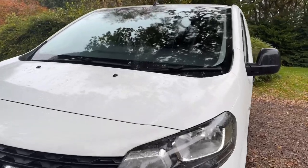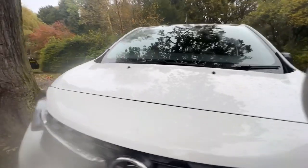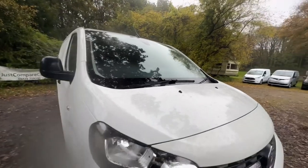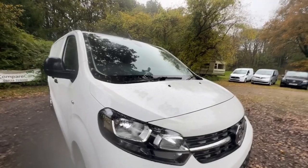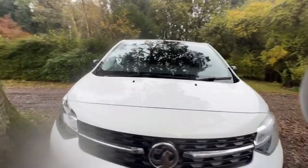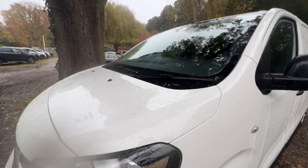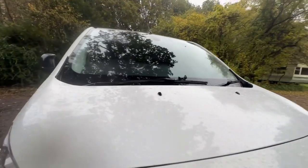Right, let's start with the bonnet and work our way around from there. Apologies — it is raining so it's a bit wet. We do sell decent quality vehicles; we're AA affiliated and Trading Standards approved, with over 300 five-star reviews on Facebook and Auto Trader, so rest assured you're dealing with a reputable company and we only sell the best.